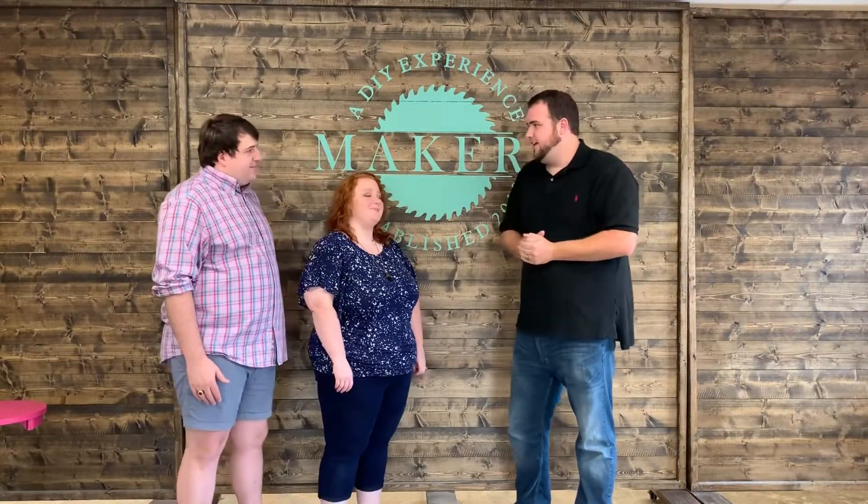What's up everybody, I am here with Andrew and Rachel and they just opened up their new shop, Makers. It is here in Vestavia, just right off 31, right off the main road here. So just wanted to have them on and talk about the new business they have and then show you all this cool place. So why don't y'all tell us a little bit about yourselves and about this awesome shop we're at.